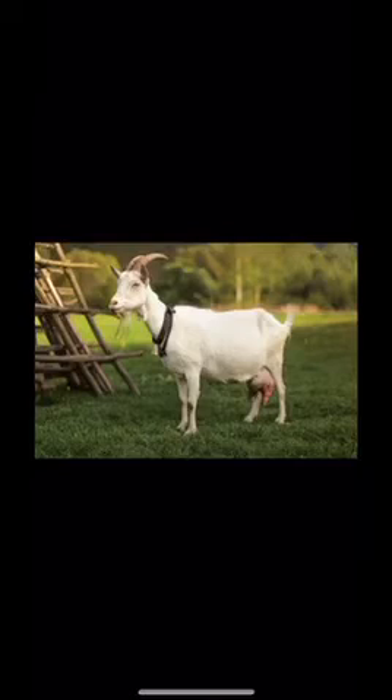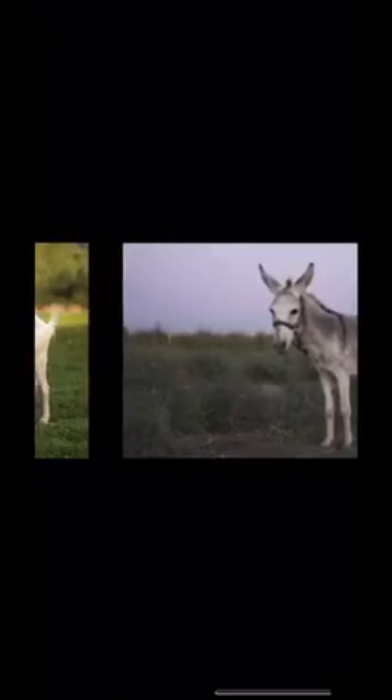Now next animal — this is donkey. And you know donkey is used for transportation. It is also used for pulling a carriage. So donkey is also a domestic animal.